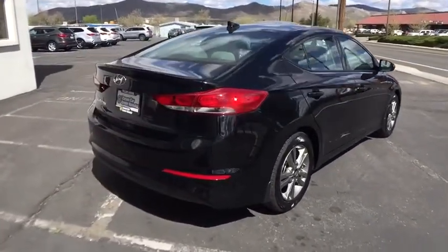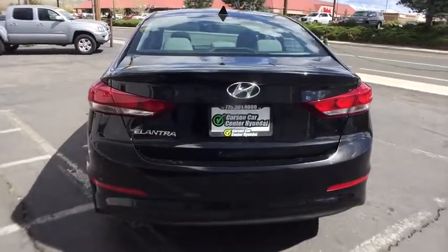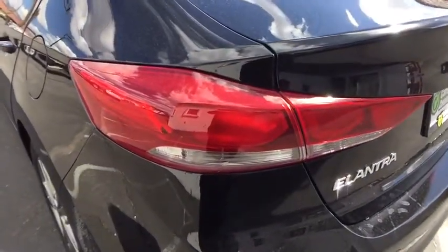Here are some of this vehicle's great options: stability control, traction control, power liftgate, steering wheel audio controls, anti-lock braking system, keyless entry, backup camera, Bluetooth.